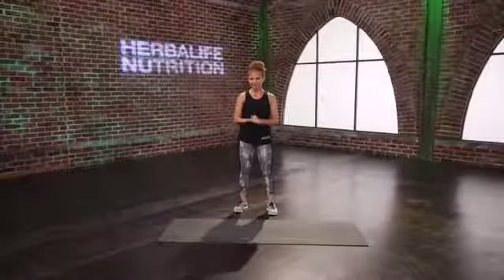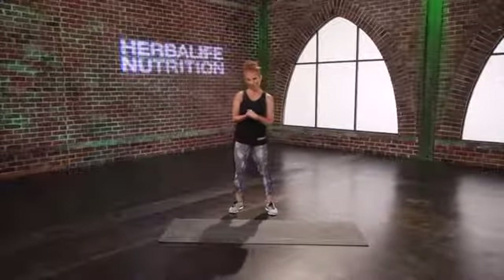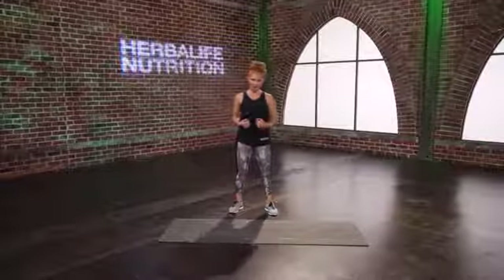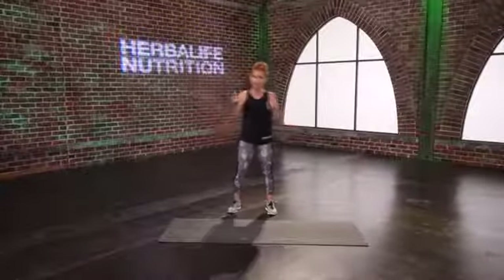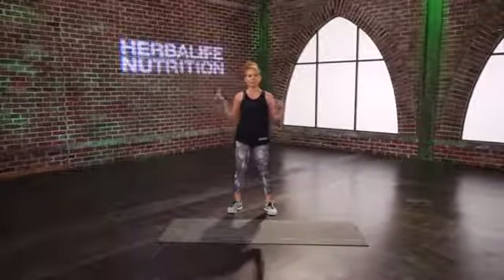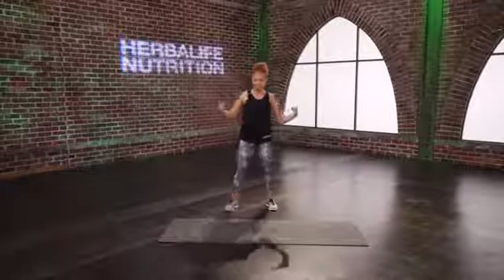I'm Sarah with Herbalife Nutrition, and this is your post-baby cardio and core circuit. It is so important to strengthen our core after having a baby, but it's also important to work on our cardio endurance. We have a cardio 30-second drill where you're going to get your heart rate way up, followed by a core exercise that is your active recovery, to bring your heart rate down. Let's get warmed up by activating that core.